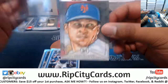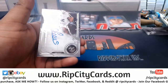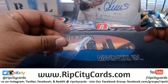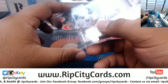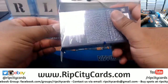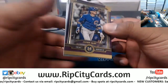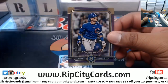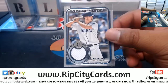Jacob DeGrom, Mets, Canvas Collection reprint to 25. Louis Severino, Yankees, on-card auto. Javi Baez to 99, Cubs. Will Myers, Padres, numbered to 50.